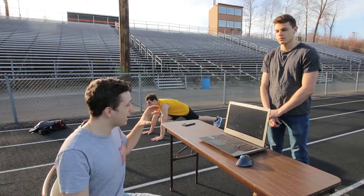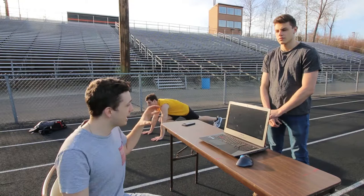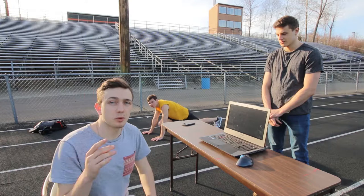What's gonna happen here is I'm gonna complete a few functions of online banking on my computer while Chris runs the track, and we are going to see who can complete these tasks first.